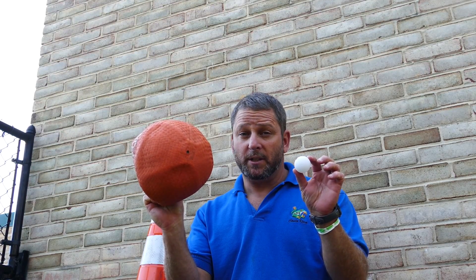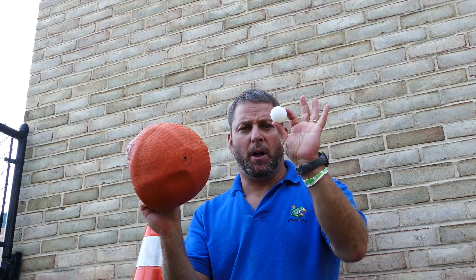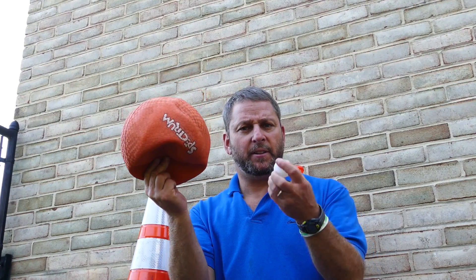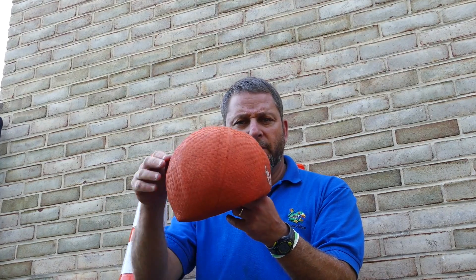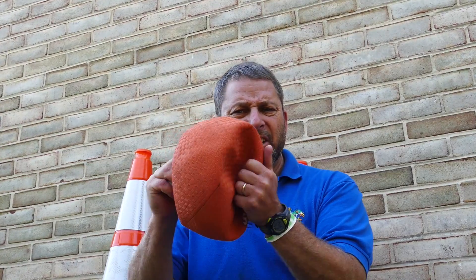These are both balls. The white ball is small. The orange ball is big. The white ball is very smooth. The orange ball is very rough. The white ball is round and it's hard to push it in. The orange ball is very soft and it's easy to push it in.